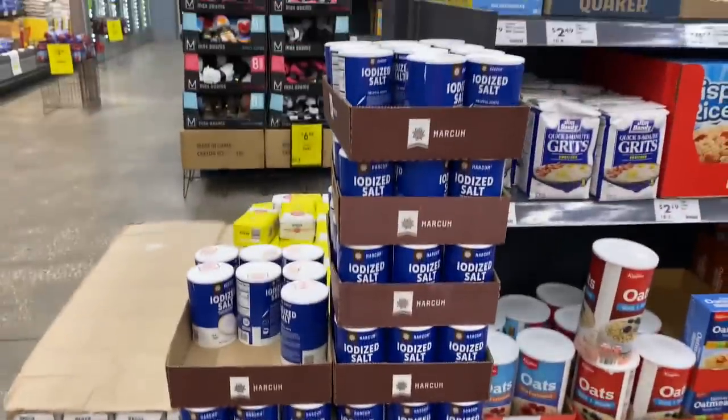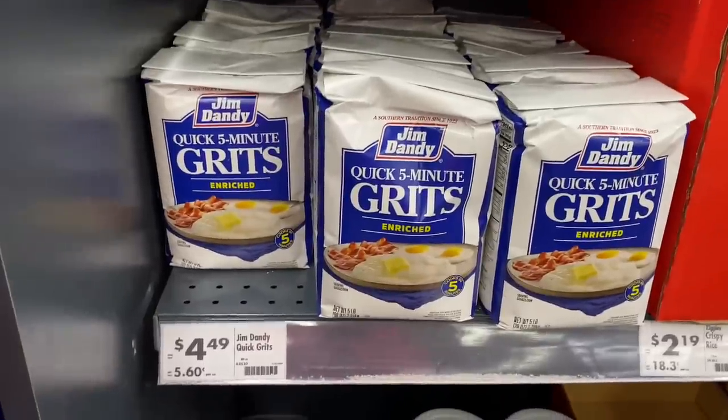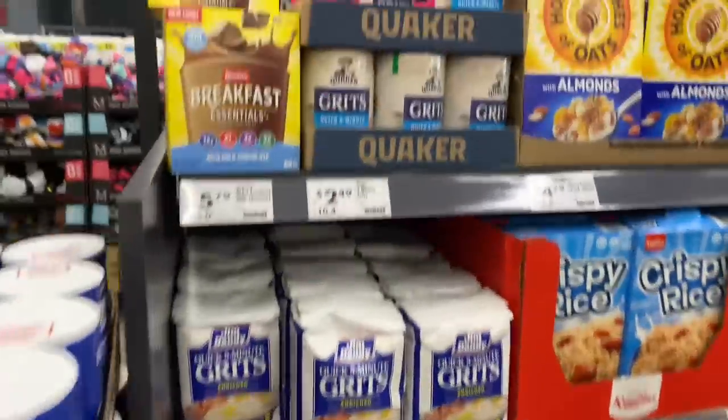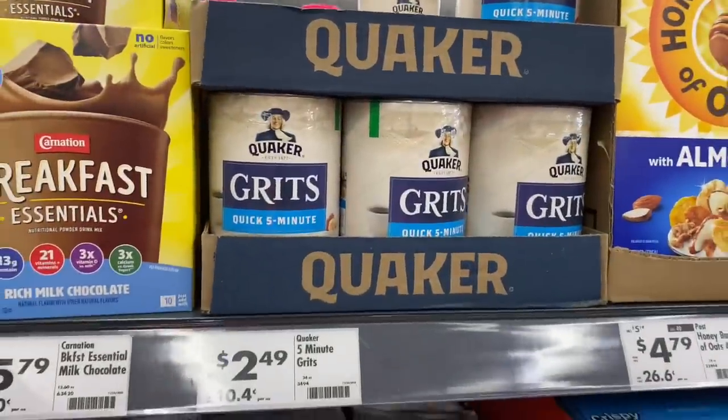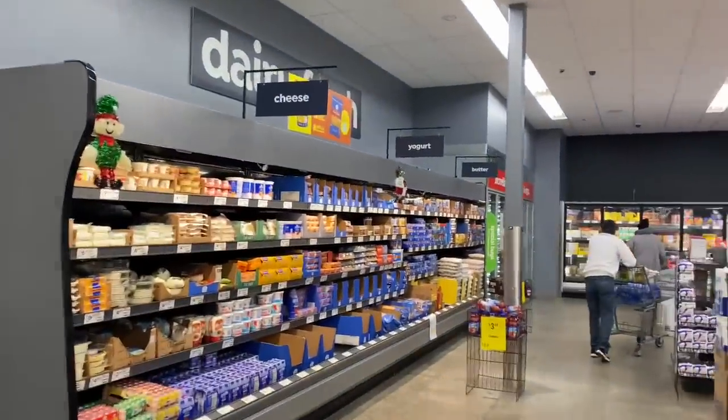They got salt for $0.69. Oh, they got a big thing of grits for $4.49 — I remember me and my grandma used to get this kind instead of Quaker Oats. This is the Quaker Oats though for $2.49. Up here is their dairy section — cheese, yogurt, and butter.